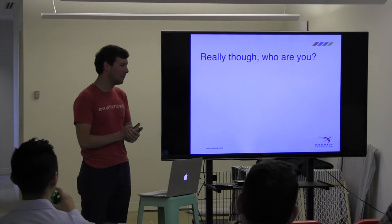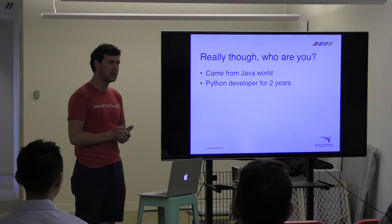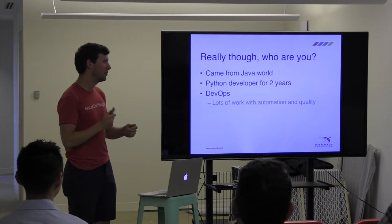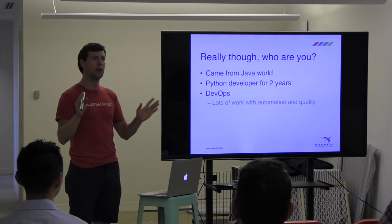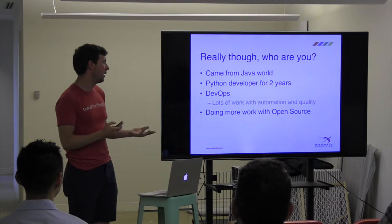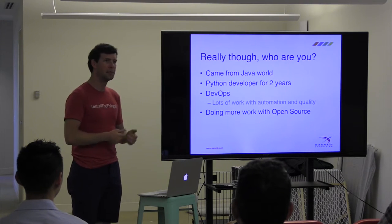So seriously, what about me? I came from the Java world. I've been doing Python development for about two years, and I've also been doing a lot of DevOps work most recently — lots of quality automation. I've also been doing a lot of work with open source more recently at Excel, which has been very exciting.